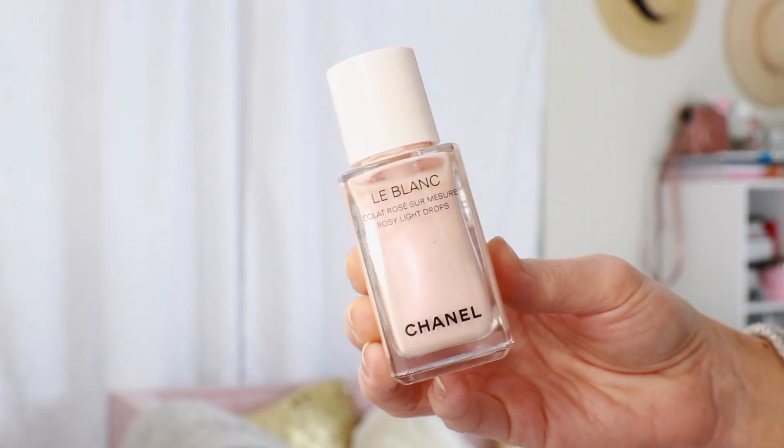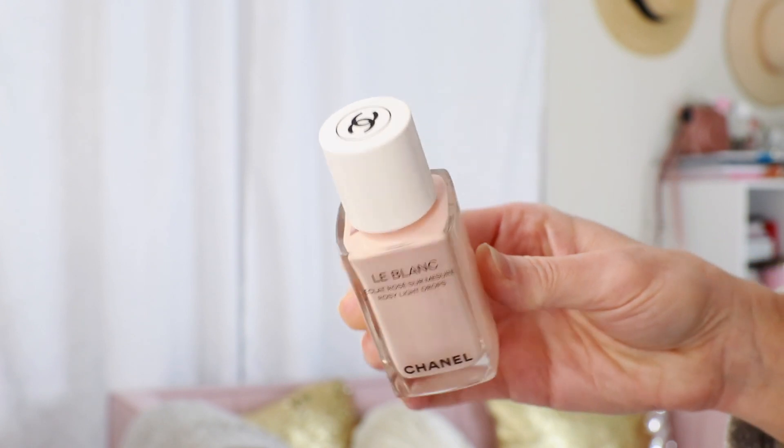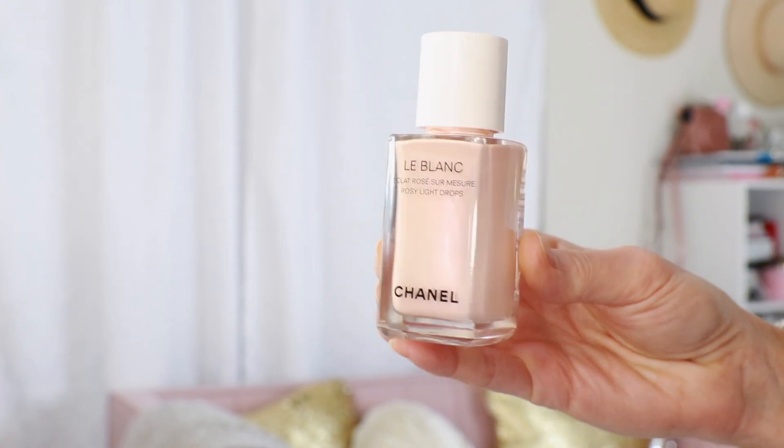This first product is the LeBlanc Rosy Light Drops. This liquid illuminator is part of the Le Fleur A Low collection, but it's not limited edition, thankfully. I believe it's still only available in Chanel Beauty Boutiques and Chanel.com, but I'm so happy they're keeping it around. I love this liquid illuminator because you can mix it into your primer, foundation, or concealer, and it gives the most gorgeous rosy glow to the skin. It makes your complexion look effortlessly radiant and healthy, and I've mixed this into my foundation just about every single day since I picked it up — it is now part of my beauty routine.